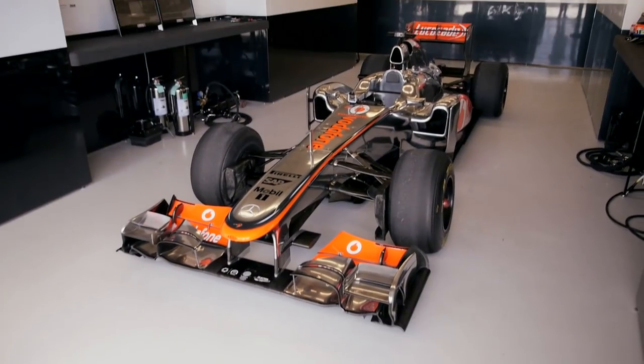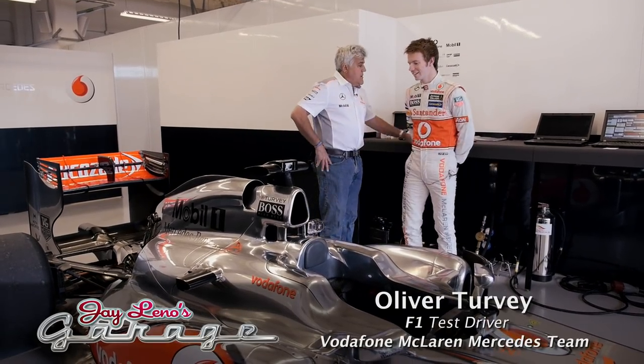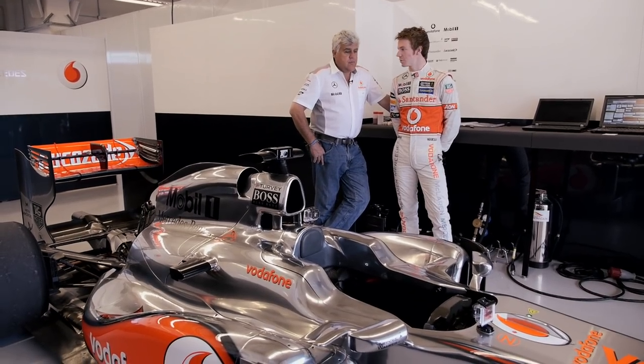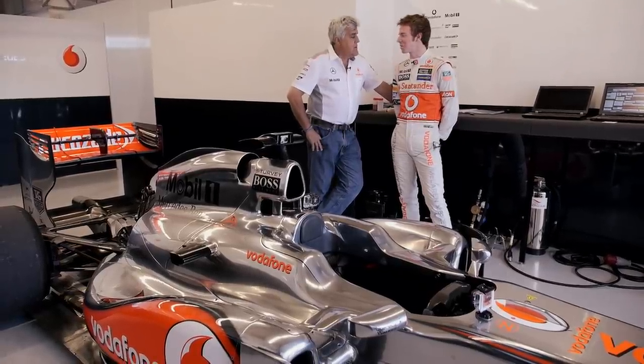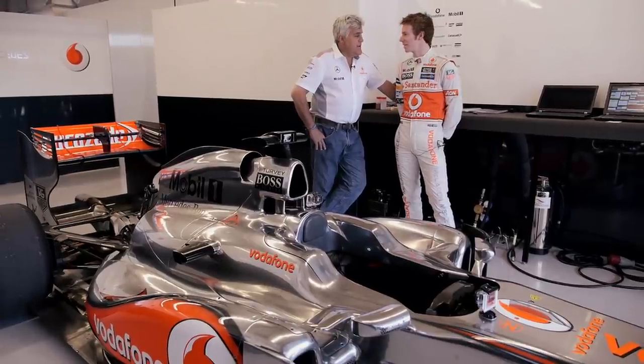We're here in the McLaren garage with Oliver Turvey. Oliver, you're from London, correct? How long have you been with McLaren? It's my fourth season now with the team as a test and reserve driver. Was that your dream job as a kid? Did you start out in go-karts? Yeah, exactly. I went to the Grand Prix when I was five years old and I first drove a go-kart when I was eight years old.